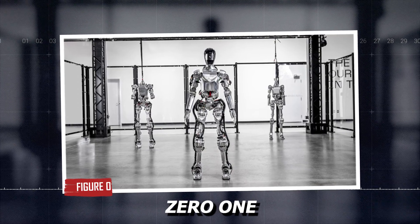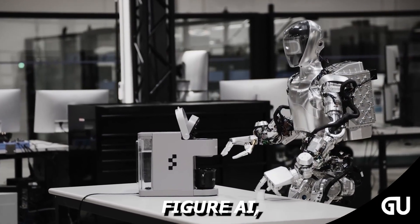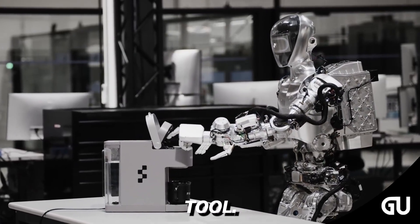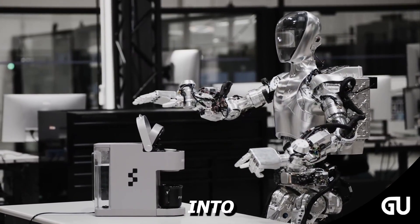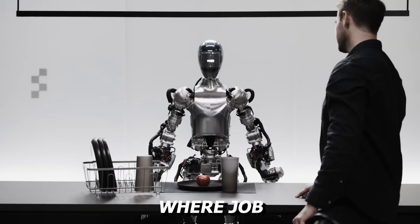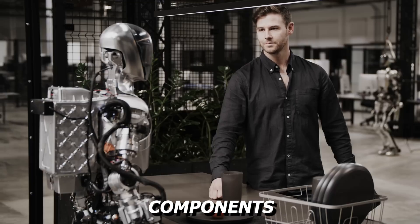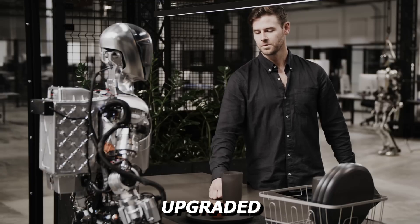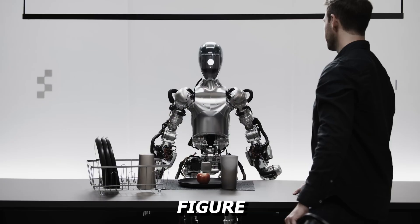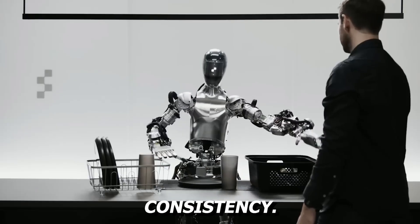Figure 01 was the original flagship model from Figure AI, and even with the arrival of its more social sibling, it remains a reliable general-purpose tool. The robot was built to integrate into warehouses, logistics hubs, and flexible environments where job descriptions can change daily. Its body is modular, meaning components can be replaced or upgraded without a complete overhaul. While not designed to hold conversations like Figure 02, it still handles a range of human-equivalent tasks with speed and consistency.